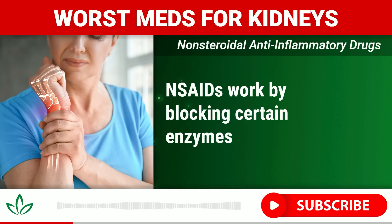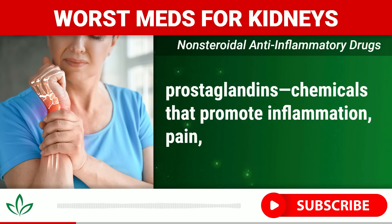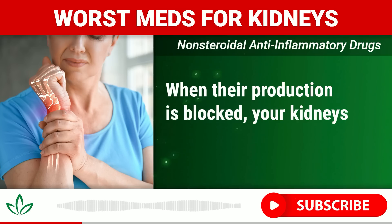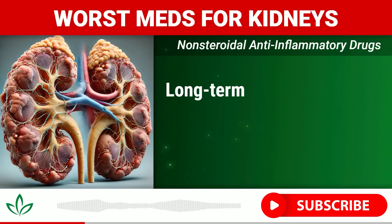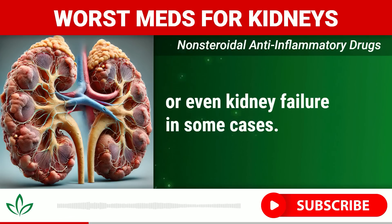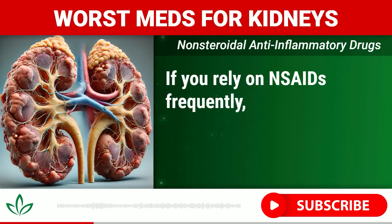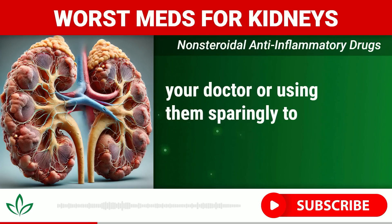NSAIDs work by blocking certain enzymes that produce prostaglandins — chemicals that promote inflammation, pain, and fever. However, prostaglandins also help maintain blood flow to your kidneys. When their production is blocked, your kidneys receive less blood, which can lead to acute kidney injury. Long-term use of NSAIDs can lead to chronic kidney disease (CKD) or even kidney failure, especially in people with pre-existing conditions like diabetes or high blood pressure. If you rely on NSAIDs frequently, consider discussing alternative pain relief options with your doctor.